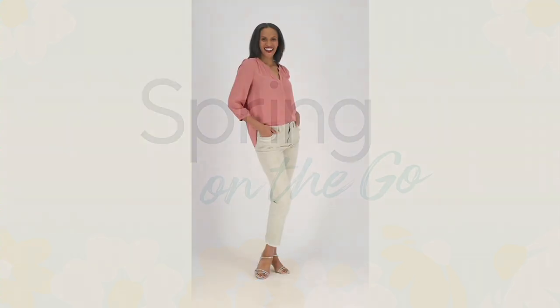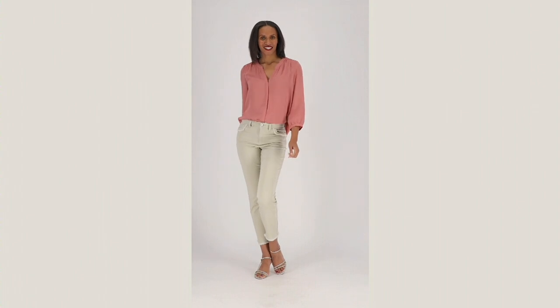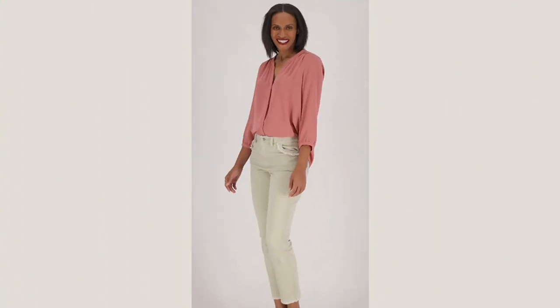We're going to talk about the pants that I've been wearing all show long. These are done in the stretch twill. They're a slim leg. They have the best fringe detail — you get the fringe.